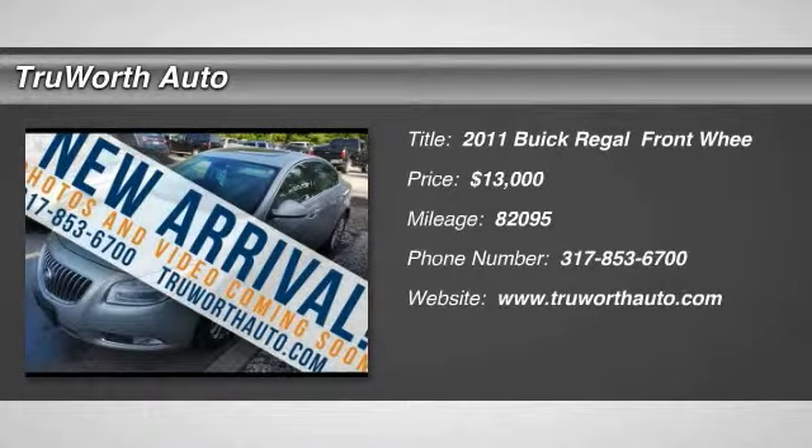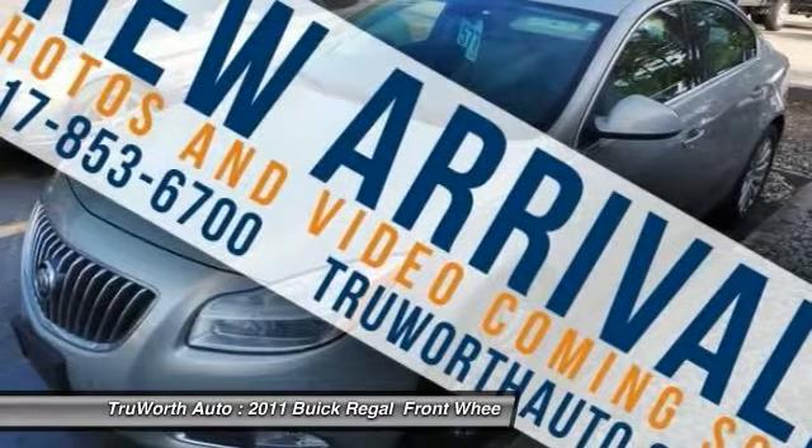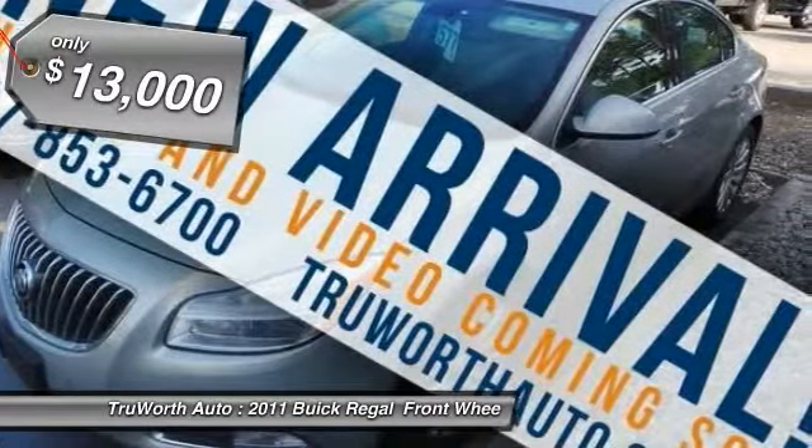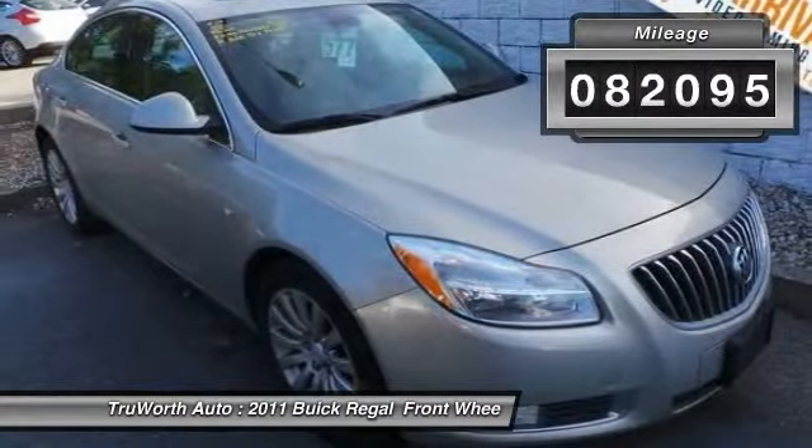The 2011 Buick Regal is based on the European Opel Insignia. The Regal is as much a sports sedan as it is a family sedan, and is priced below $15,000. This vehicle has less than 85,000 miles.